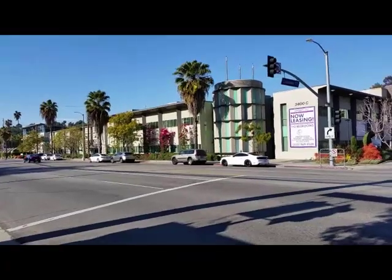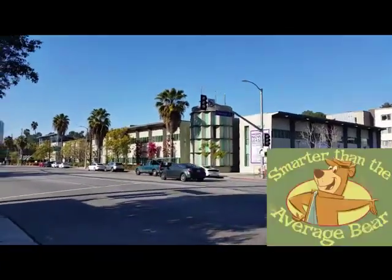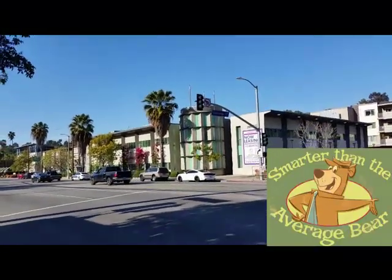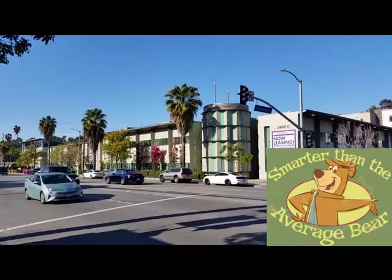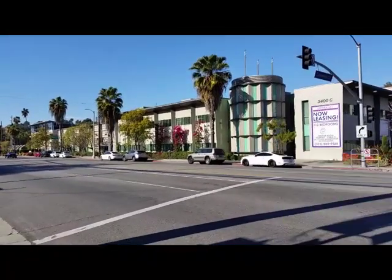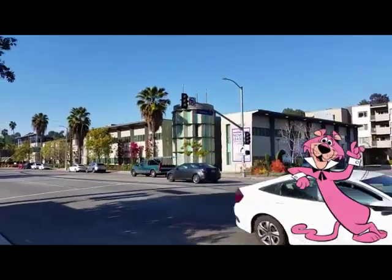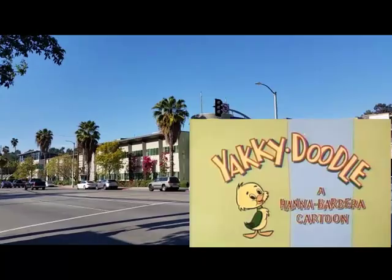Though the building has architectural significance, let's talk a little bit about the cartoons they put out. Although I won't be able to talk about every cartoon, I'm going to stick with some of the more popular ones. The Yogi Bear Show debuted on January 30th, 1961 and ran for 33 episodes up until January 6th, 1962, and included two segments of Snagglepuss and Yakky Doodle.